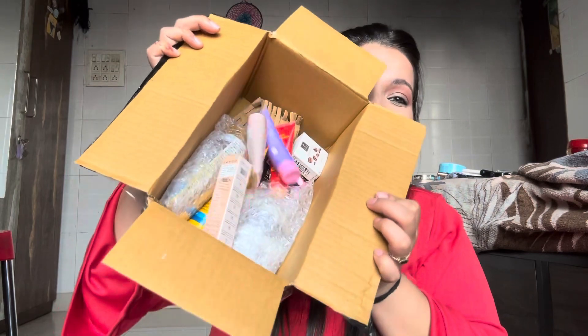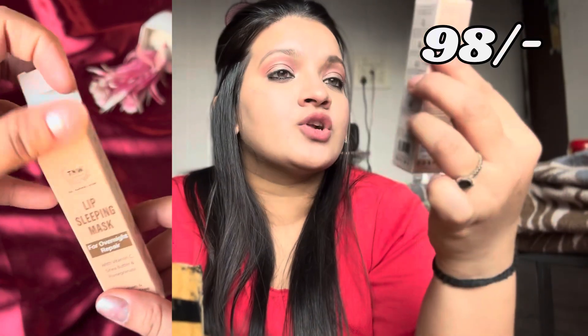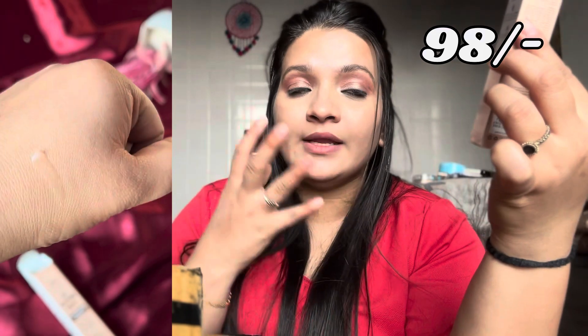It's a very big box — oh la la, I have so many products! So the very first product I have is VLCC Water Resistant Sunscreen. This is how it looks — it is paraben-free and suitable for all skin types.